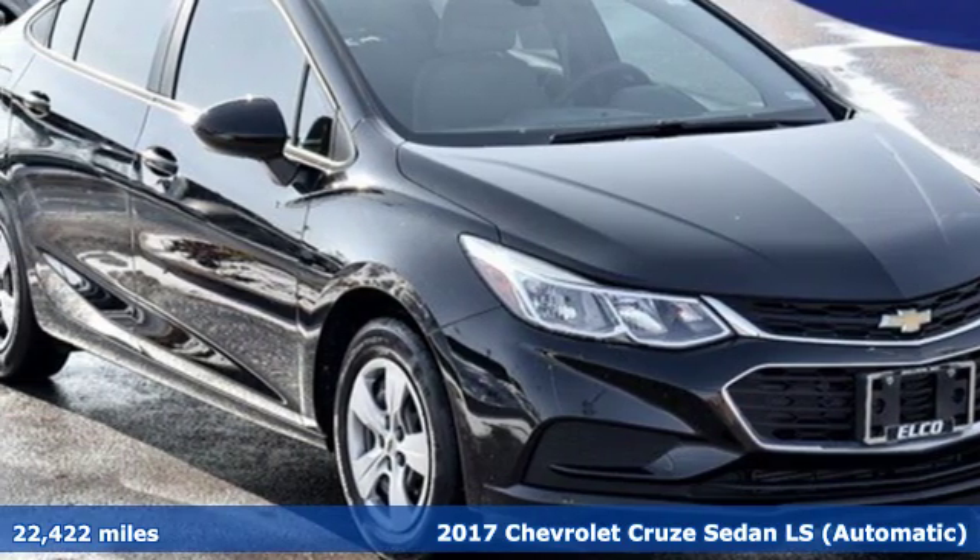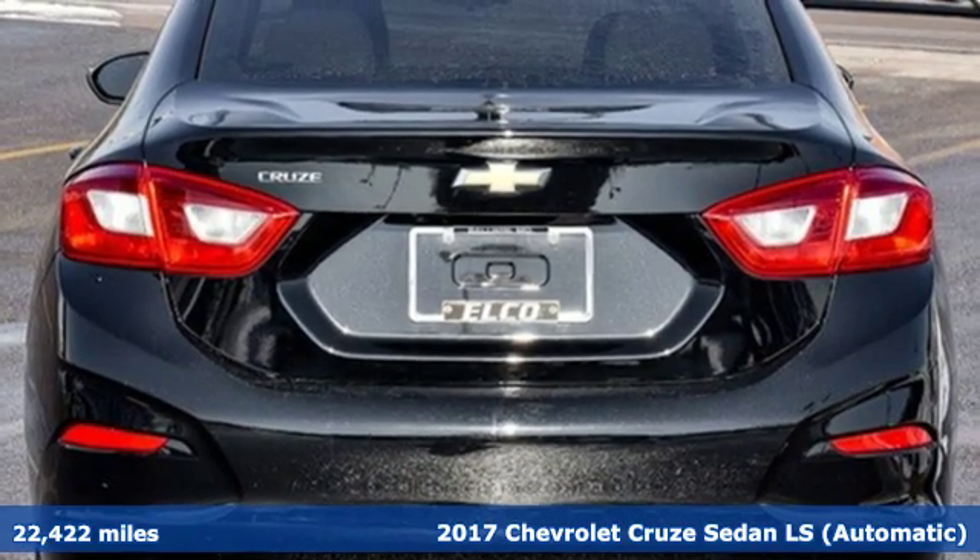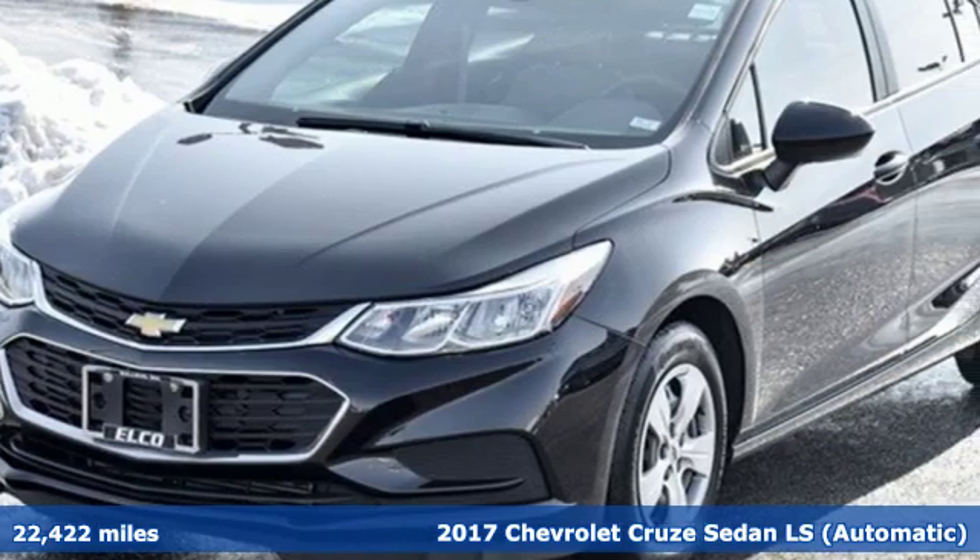It's a 2017 Chevrolet Cruze. From the morning commute to weekend adventures, this Cruze is the do-it-all compact that is there to serve.